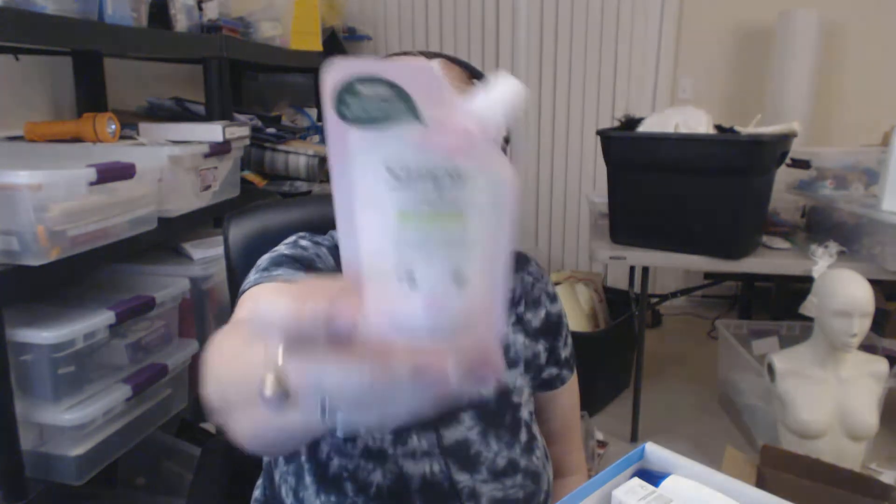This one, same company, by Simple, is the moisturizing facial wash. Formulated with skin-loving ingredients and triple purified water to gently cleanse and provide instant hydration. Massage gently onto skin in a circular motion, then rinse with warm water and pat dry. I'm the kind of person who always washes my face in the shower, so that's where I'll try it out.